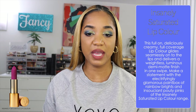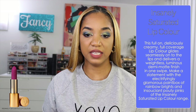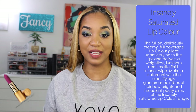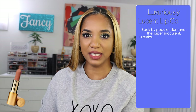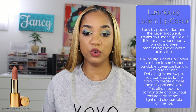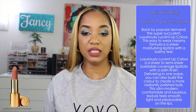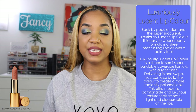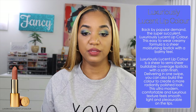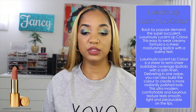Then we have the Insanely Saturated lip colors from the summer launch — a full-on, deliciously creamy full coverage lip color that glides seamlessly on the lips and delivers a weightless luminous demi-matte finish in one swipe. And then there are the Luxuriously Lucent lip colors, back by popular demand — an easy-to-wear creamy formula that's a sheer moisturizing lipstick with a balmy feel. It's a sheer to semi-sheer buildable coverage lipstick with a satin finish that can be built up for a more radiantly polished look.